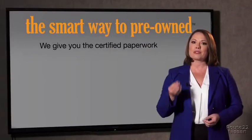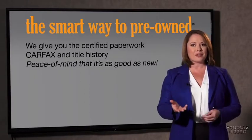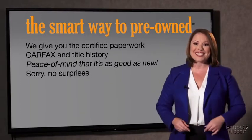Why should you worry if the odometer's been rolled back or you're the victim of a salvaged or rebuilt vehicle, or worse, a washed title? We give you the certified paperwork, along with the CarFax and the title history, providing you with the peace of mind that your certified pre-owned is as good as new. If you like surprises, tell your entourage to have a surprise party for you after your purchase with us.